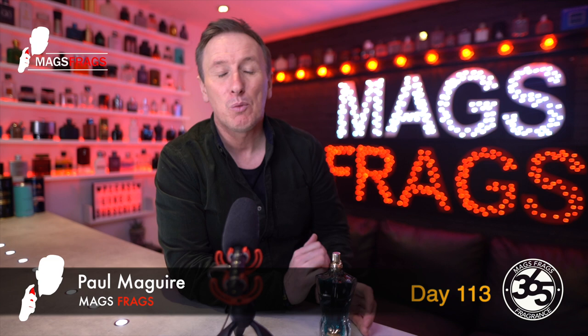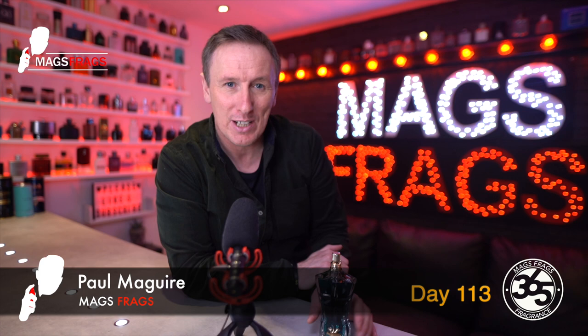Hello again everybody, and welcome to another episode of Mags Frags. I'm Paul, and this is day 113 of my Fragrance 365 project, where I give my thoughts on a different fragrance every day for a whole year.